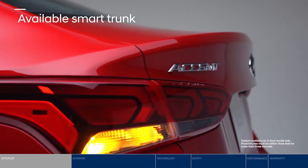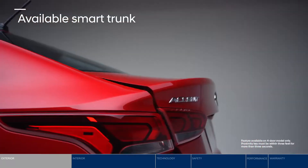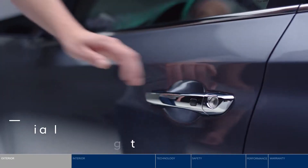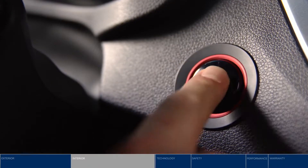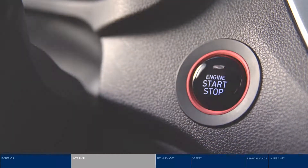Thanks to the proximity key, you can access the smart trunk hands-free, and unlock the door at the press of a button. No more searching for keys. Once inside, just push the ignition button and go.